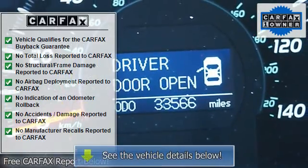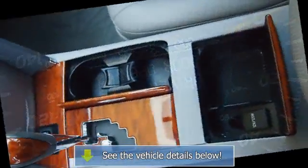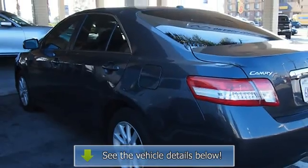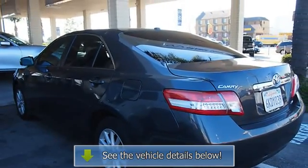AM/FM stereo radio, compact disc player, premium sound system, tachometer, reclining seats, compass, emergency trunk release, auto-dimming mirrors, beverage holders, auto headlight on/off, anti-lock brakes.